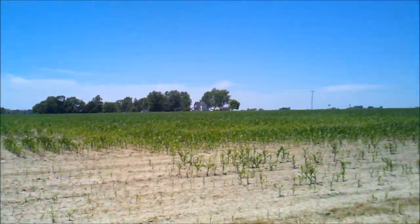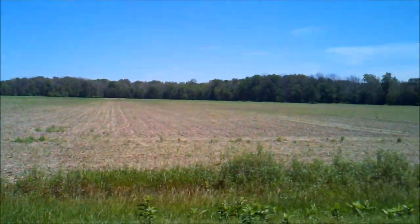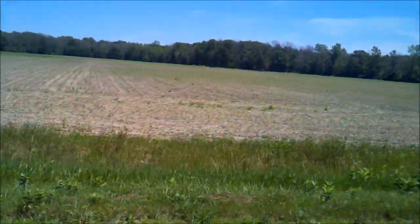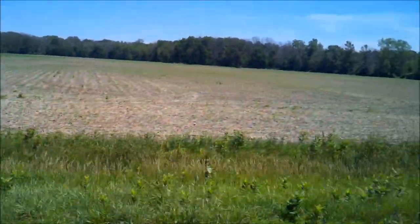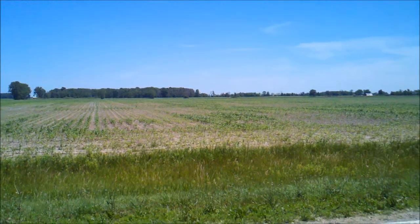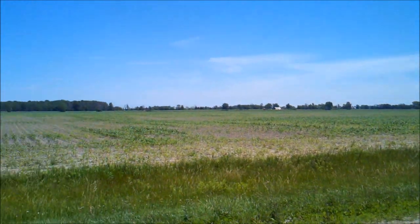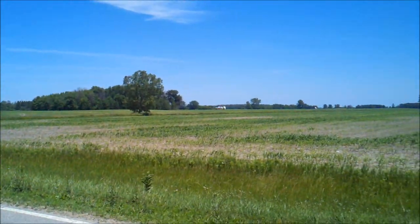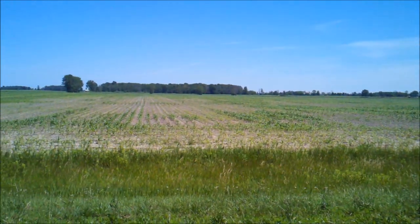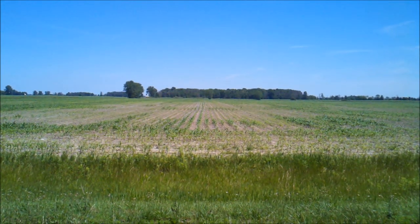A lot of corn looks like this this year — doesn't matter where you go in Michigan. Yes, that is corn out there — late planted corn. Here's another little shot of some Michigan corn, just so you folks don't think I'm exaggerating about what Michigan and Ohio corn looks like. This corn's been replanted and you can make it out — you can see every tile run out there. You can make out right where they dropped the planter and where they didn't.